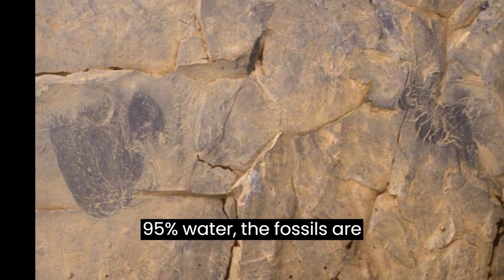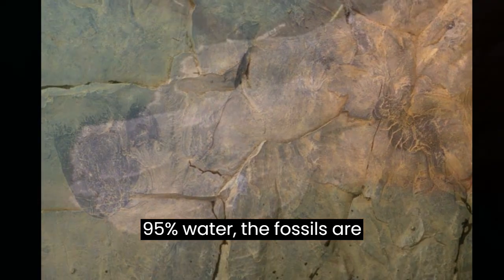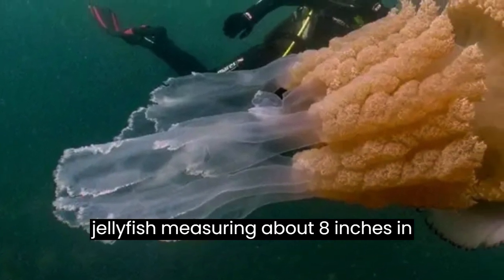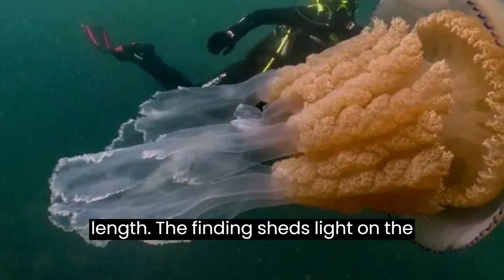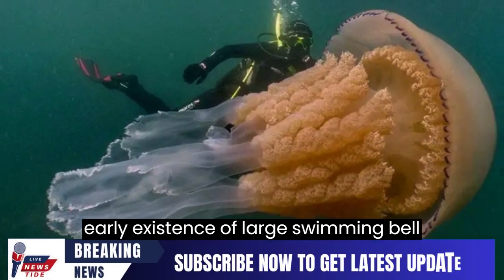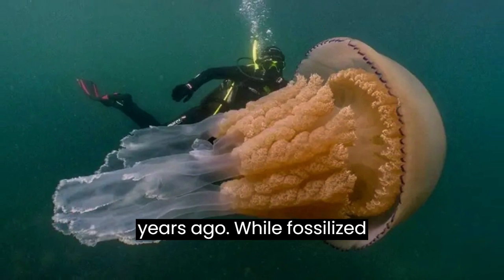Despite being made of 95% water, the fossils are exceptionally well-preserved, with the jellyfish measuring about 8 inches in length. The finding sheds light on the early existence of large, swimming bell-shaped jellyfish more than 500 million years ago.